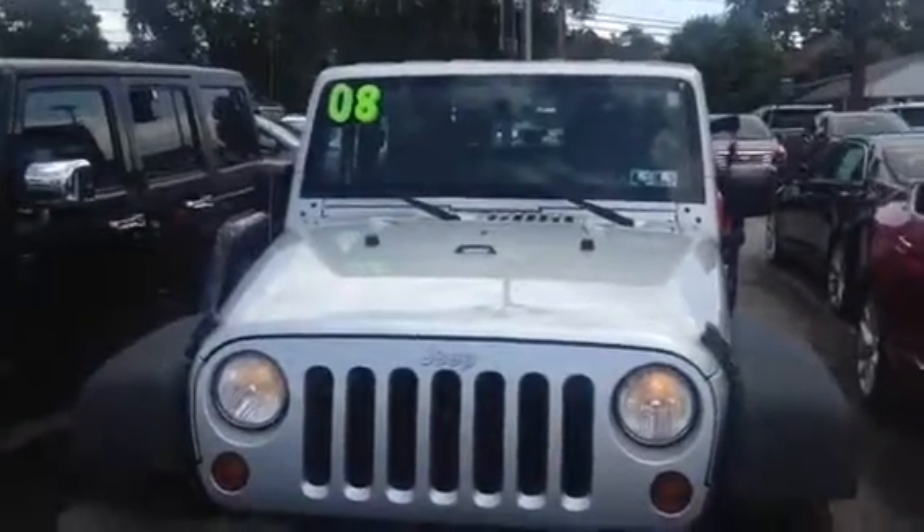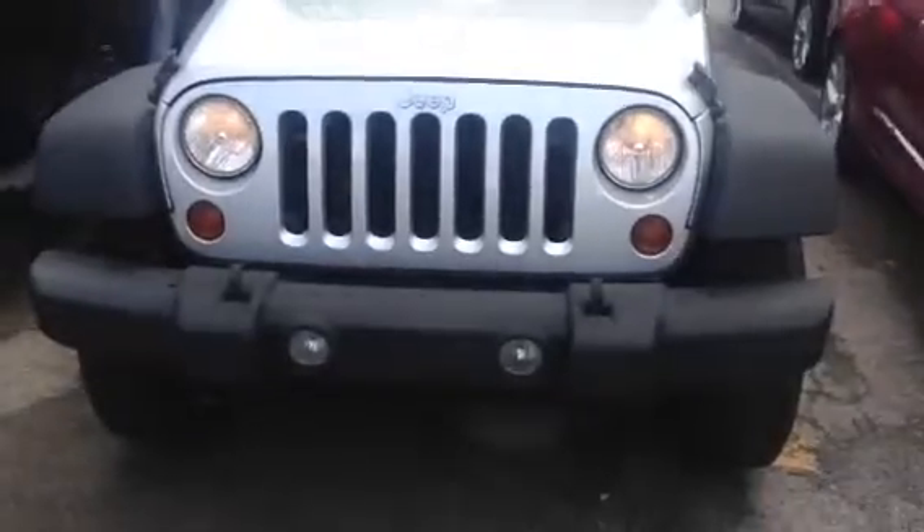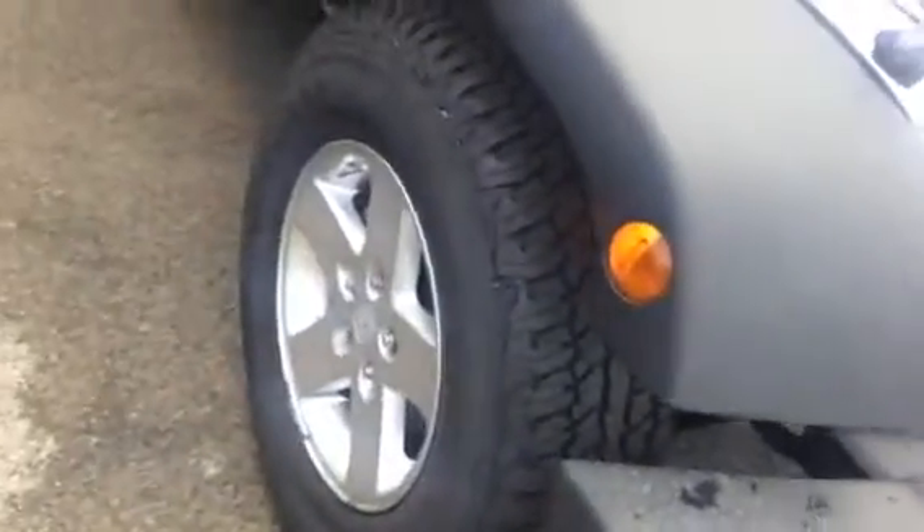This is a 2008 Jeep Wrangler. It's got the fog lights in the front bumper. It's got current PA inspection stickers on it. It's got the nice aluminum wheels. It's got the hard top.